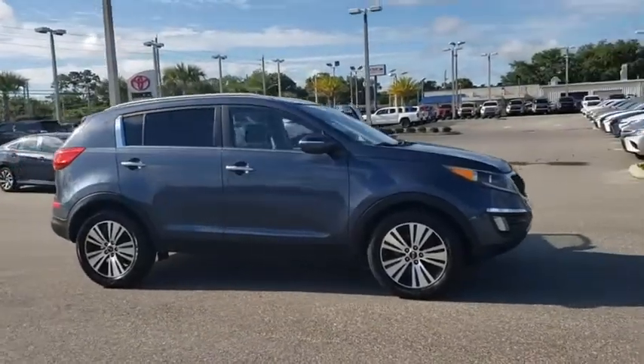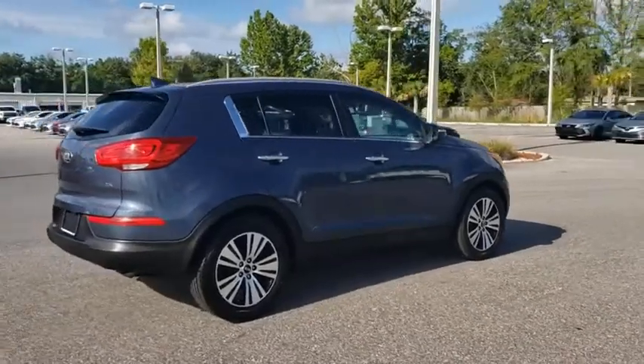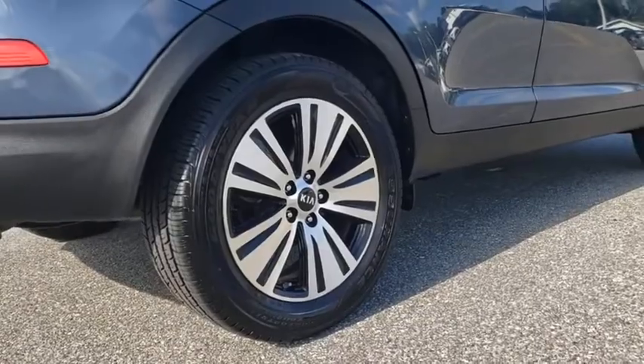Come test drive the 2015 Kia Sportage. With its sleek and stylish exterior and its roomy, feature-laden interior, the Sportage both looks good and performs well on the road.